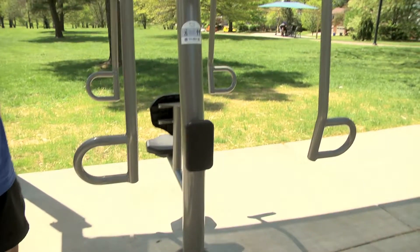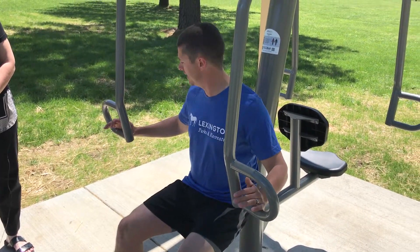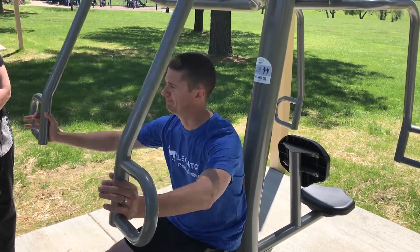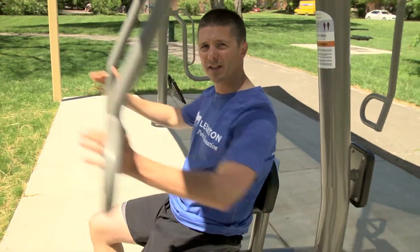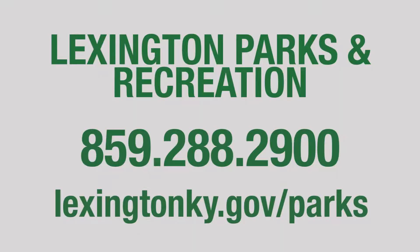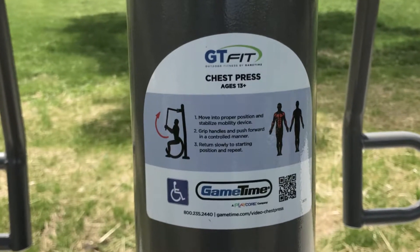The next piece of equipment is a chest press. This is another ADA piece. If you happen to be in a wheelchair and are 13 years or older, you could wheel your chair here and use the chest press. On the other side, you can simply sit down and continue to press, and it works out your chest, shoulders, and arms. Each piece of equipment has detailed instructions as to how to use them and also diagrams showing which muscle groups they engage.